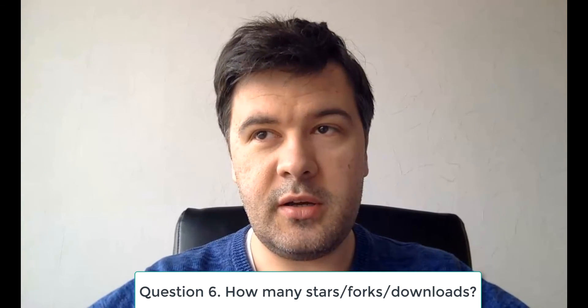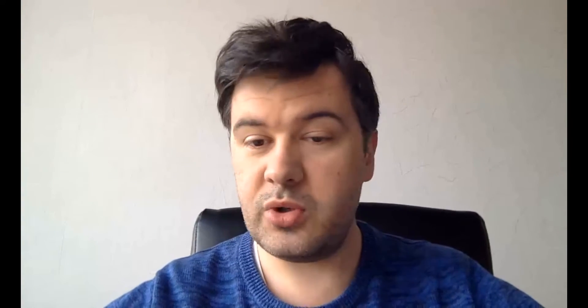Question number six: how big are the numbers behind the package? Of course, this doesn't apply to a brand-new package, but in general it gives an impression — how many stars it has on GitHub, how many forks, and how many downloads. Downloads aren't shown on GitHub specifically, but you can find them on Packagist. The download count should be at least in the thousands, which means the package is mature and popular enough.